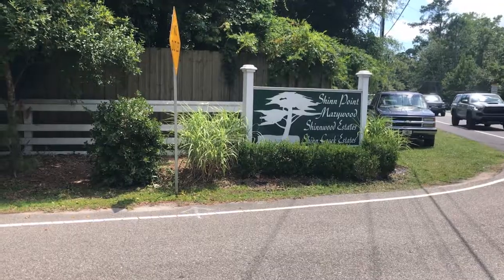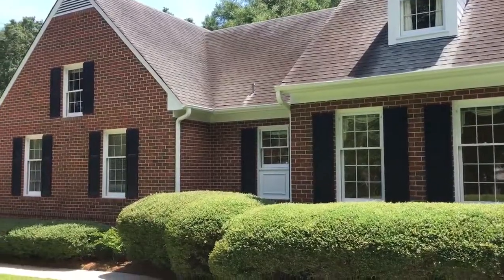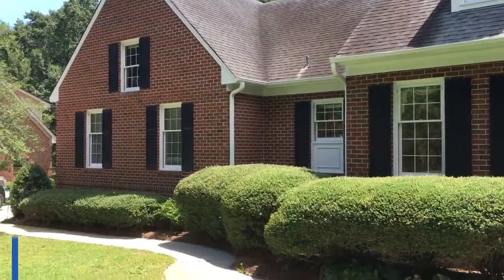Hey, Wilmington. This is Rob Warwick. Wanted to introduce you to our new listing. It's 6328 Merrywood Drive, and it's in the Shinwood neighborhood, right off Greenville Loop Road. Great school districts being Bradley Creek, Roland Grice, and Hoggard.